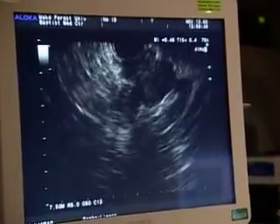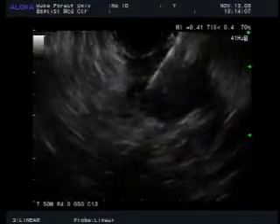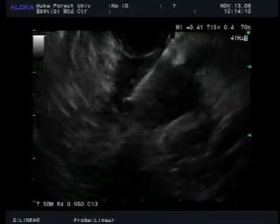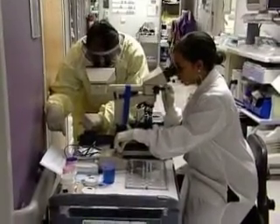Dr. John Evans will perform the procedures. The webcast will be moderated by co-hosts Dr. John Bailey, an internationally recognized expert in the diagnosis and management of HBP disorders, and Dr. Garish Mishra, director of the EUS Service.